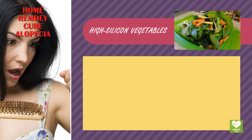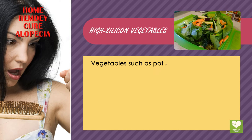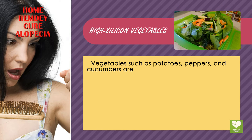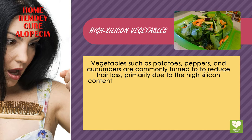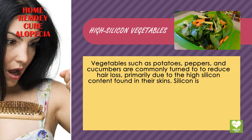High Silicon Vegetables. Vegetables such as potatoes, peppers, and cucumbers are commonly turned to in order to reduce hair loss, primarily due to the high silicon content found in their skins.